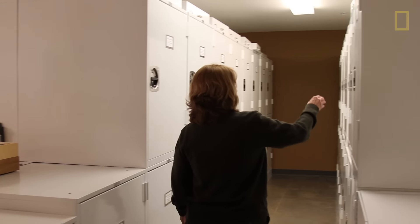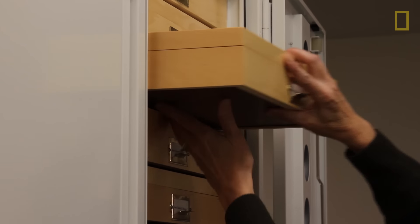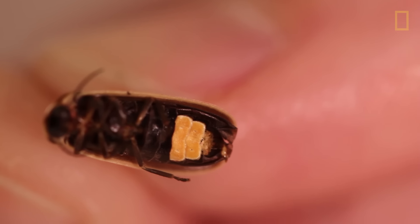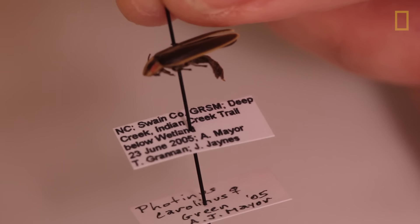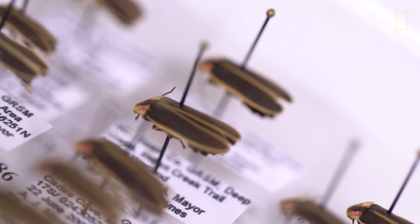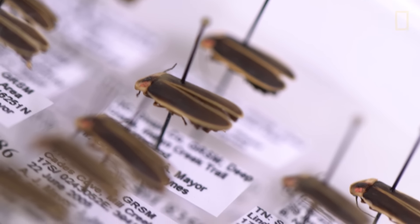Generally, fireflies do have a similar appearance. Some are larger — the predatory ones tend to be a little bit bigger. There's also a really small species called the blue ghost and it's very small. Generally they're a type of beetle, so they're going to have this hard outer shell over their wings that they use to fly with, and they usually also have a little bit of red and yellow markings right above their head. You really do have to look at the flash pattern and some other morphological characters to tell the species apart.